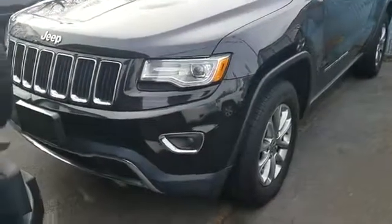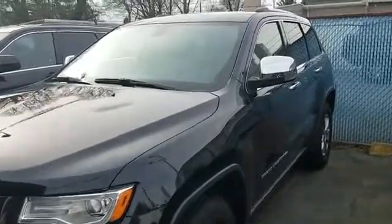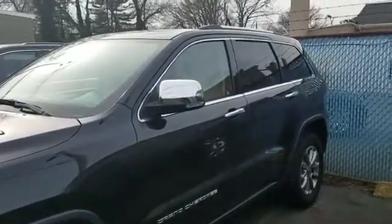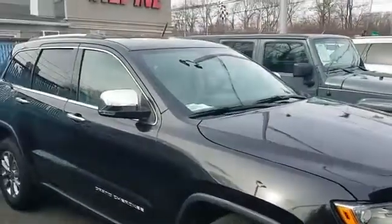2014 Jeep Grand Cherokee with less than 60,000 miles on the odometer. This SUV offers space as well as power and performance. Fall in love with its many extra features, which include leather seats, navigation, side view mirrors with turn signals.